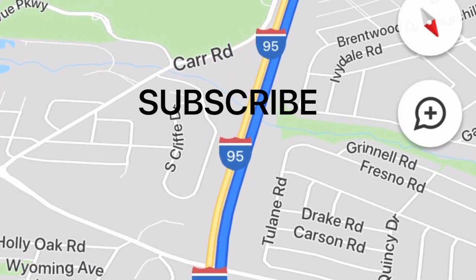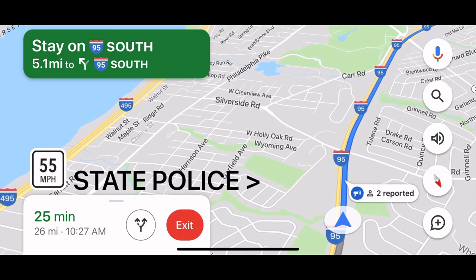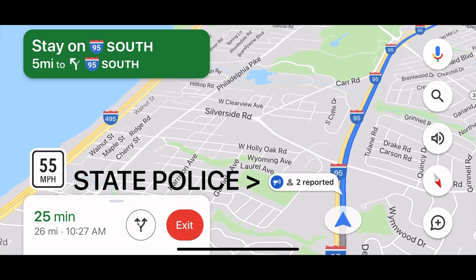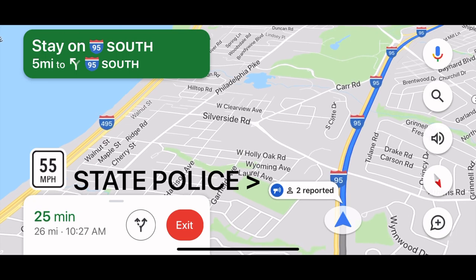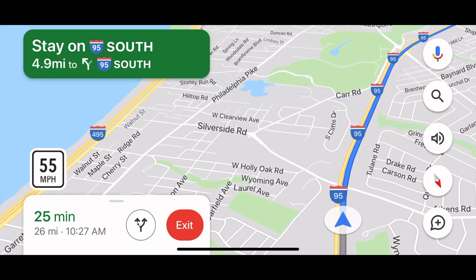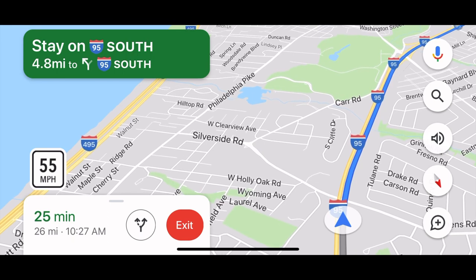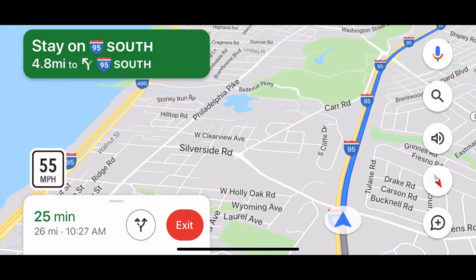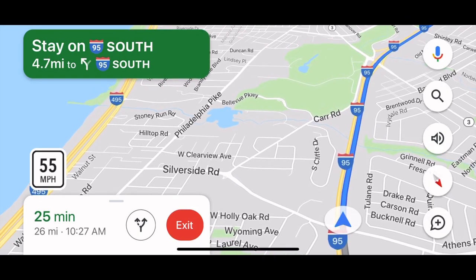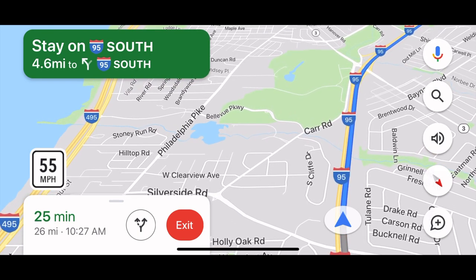What's going on guys? It's CJ and I want to show you Google Maps. Google Maps has a feature where you can report speed traps or locations of where police are. As you saw, it said that there were two reported cases or incidents of a speed trap or a police officer in the area where you saw on the map. As I was driving I looked over to my left and there was a state trooper sitting there.